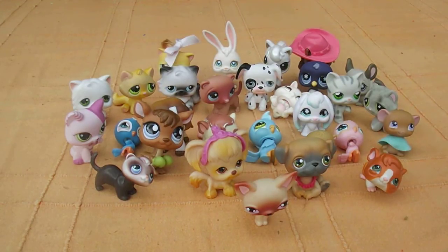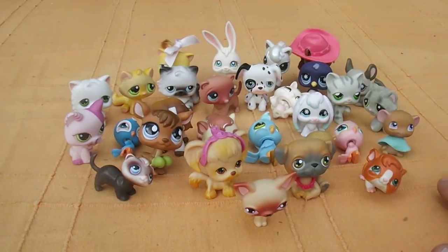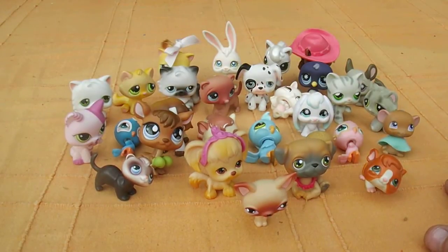Hiya there and welcome to Loki Collectibles. As you've probably seen by the caption on the video, this is all about Littlest Pet Shop. I must admit these animals are cool and I still haven't got an English Bull Terrier one which I've been after for absolutely ages. If anyone wants to find one or swap one, please tell me.